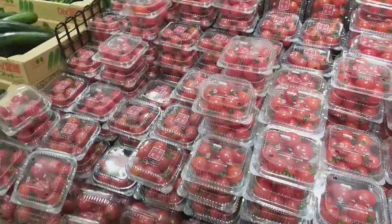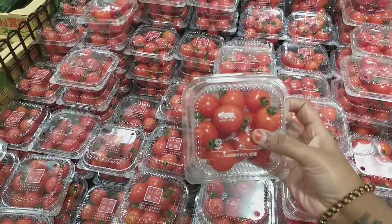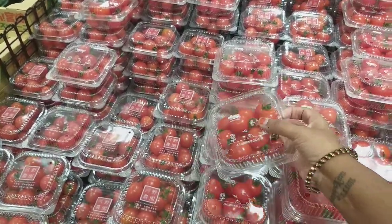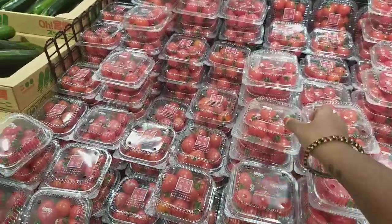Tomatoes — it's very costly. It has a small tomato. It's $130 for a small box.